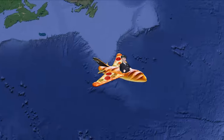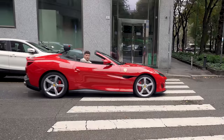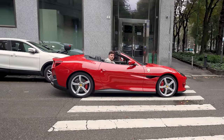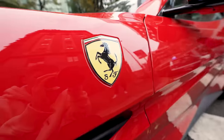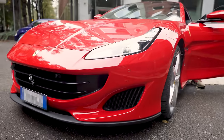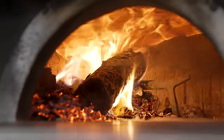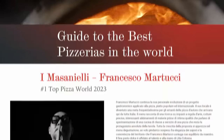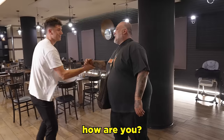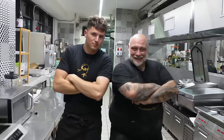For our final pizza, I flew to Italy in search of the number one rated pizzeria in the entire world. There are over 250,000 pizza restaurants in the entire world, and behind me is number one. This is E Massagneli, a pizzeria just outside of Naples, Italy, that was just ranked number one in the world by a panel of 900 judges on the most prestigious pizza rankings list.